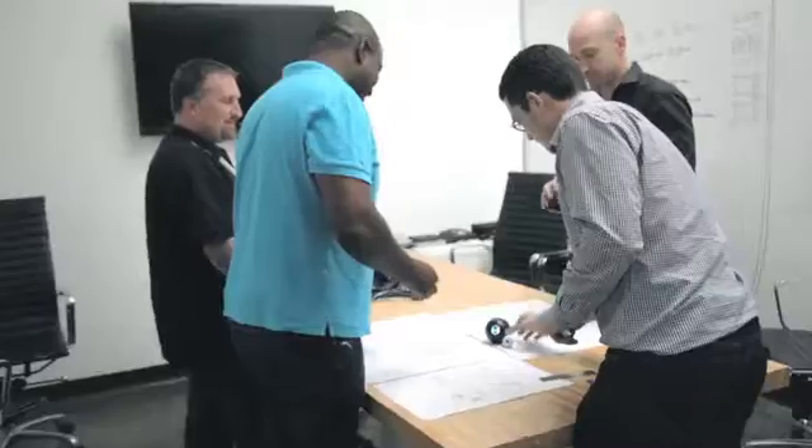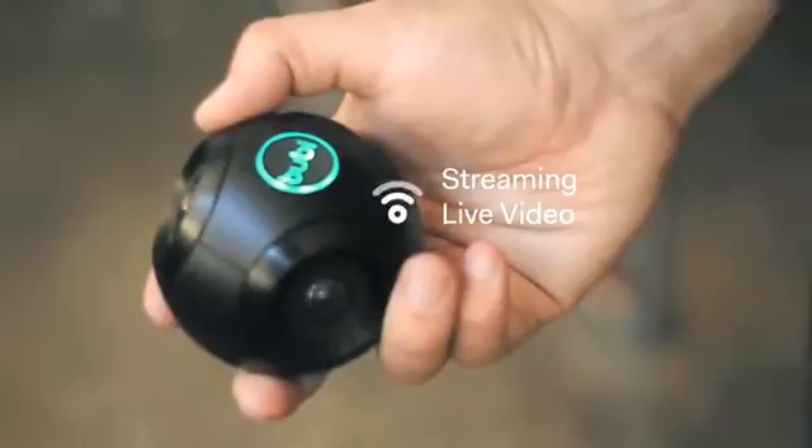We decided upon ourselves to make something special. The Bubble Cam doesn't just capture photos and videos — it also streams live video. We want to make this technology affordable, small so it's portable, and available to everyone.